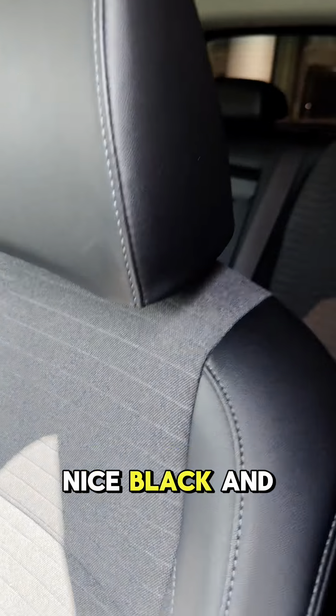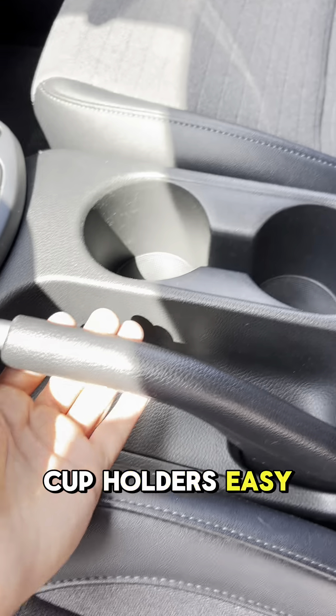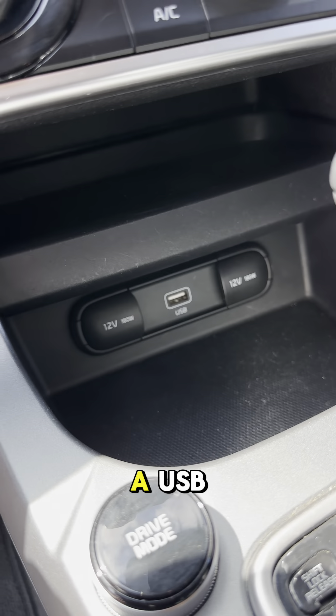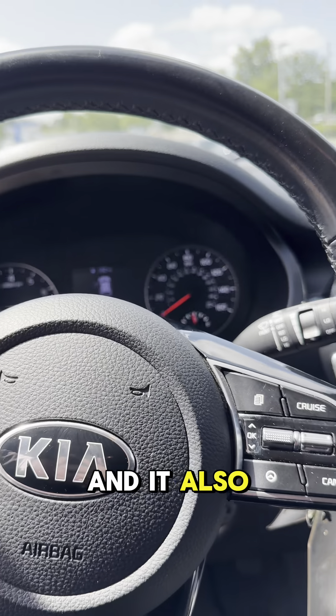On to the inside of this Seltos, we got these nice black and gray cloth leather seats that are heated. We got a console right here with a nice amount of storage — two cup holders, an easy-to-access e-brake if you're into drifting, a button to switch to driving mode, two plug-ins, a USB, two vents for your driver and your passenger, a 7.7-inch touchscreen display with Apple CarPlay and Android Auto, and it also comes with cruise control.